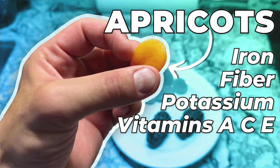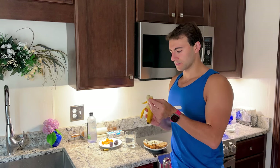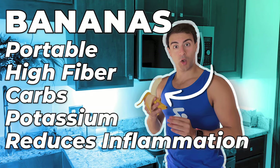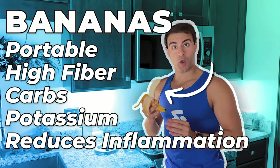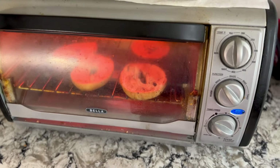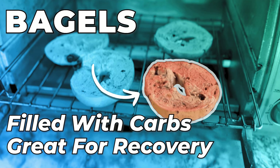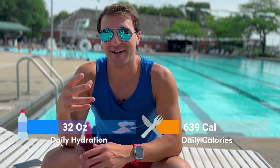Dates have an excellent nutrition profile — they're high in fiber and antioxidants. Dried apricots are just as nutritious as fresh ones, minus the water. They have iron, fiber, potassium, and vitamins A, C, and E. Bananas are one of the best post-workout snacks because they're portable, high in fiber, have carbs and potassium, and can reduce inflammation. Bagels are filled with carbs, which is how you fuel for the day and a great way to recover. I topped it off with two full cups of water.